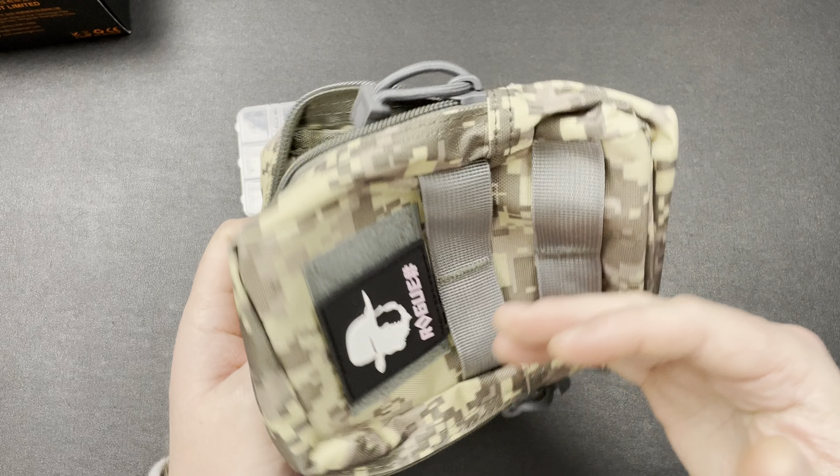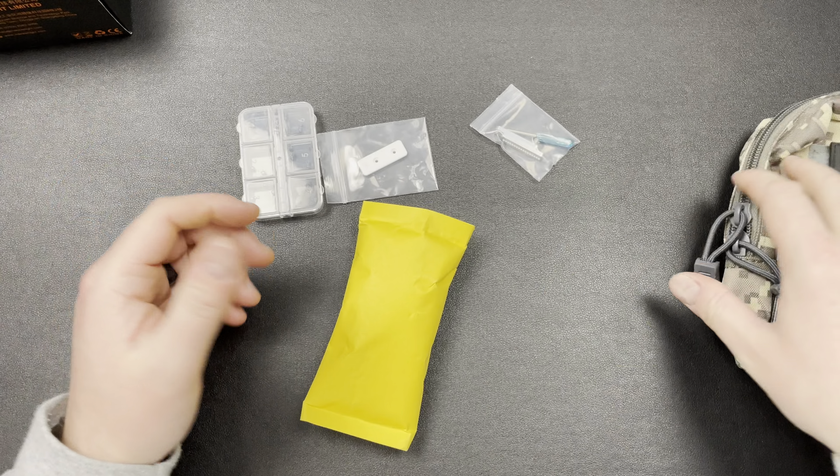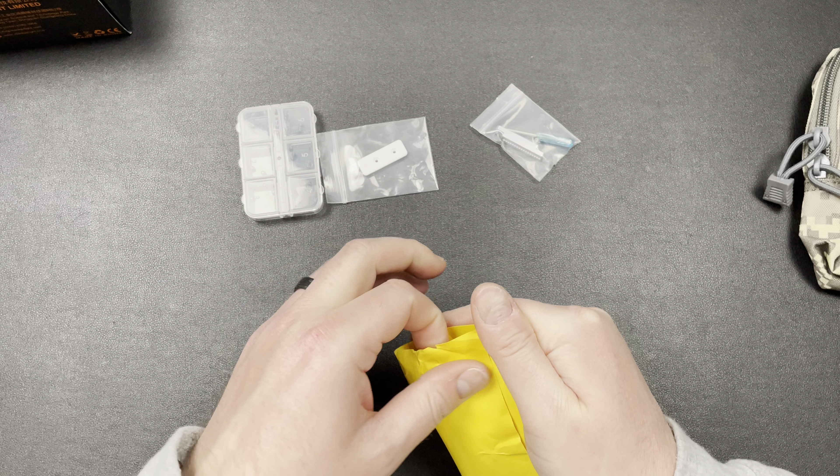We have a pouch — this is a pretty cool pouch. It has a patch on it that says Rogue. You get some Molle straps inside here, you get a pocket. It's pretty cool. Comes with the fidget? I'm not too upset about that.